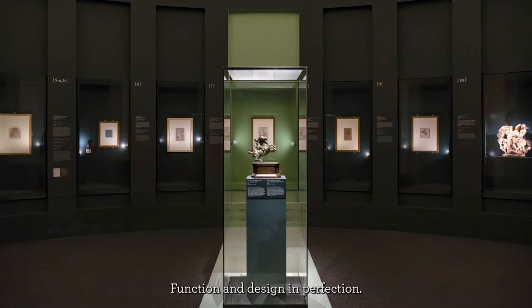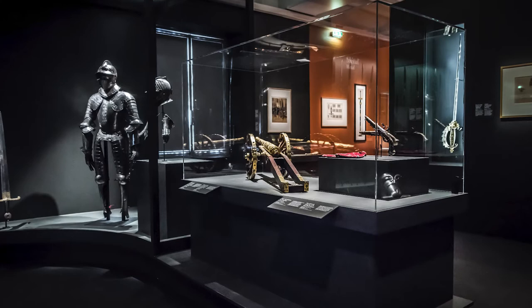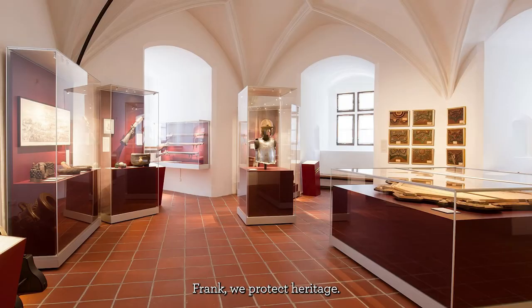Function and design in perfection. Frank, we protect heritage.